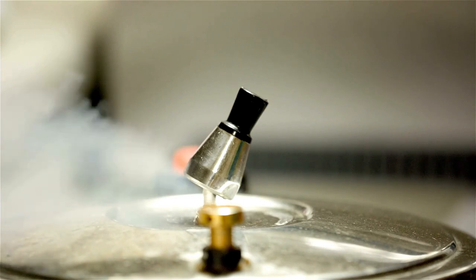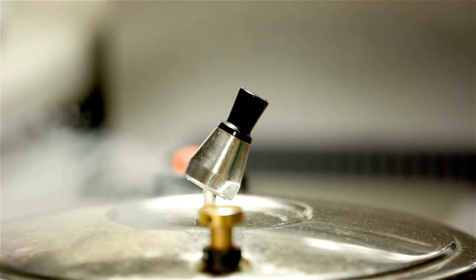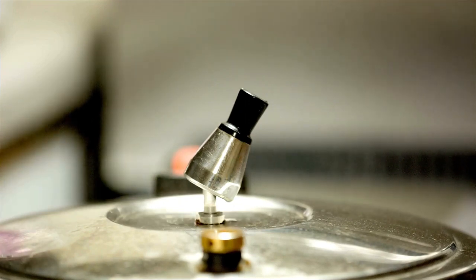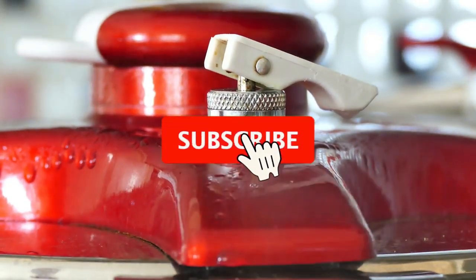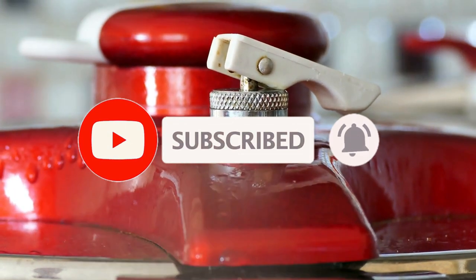Before we jump into the review, I have a small request. If you haven't already, please consider subscribing to my channel. Your subscription supports me and ensures you don't miss out on any of my future content. I'm constantly working on bringing you reviews, tips, and recipes that can make your kitchen life much more fun and easy. So hit that subscribe button and don't forget to ring the notification bell to stay updated. Thank you so much for your support. And now let's get into the slow cooker review.